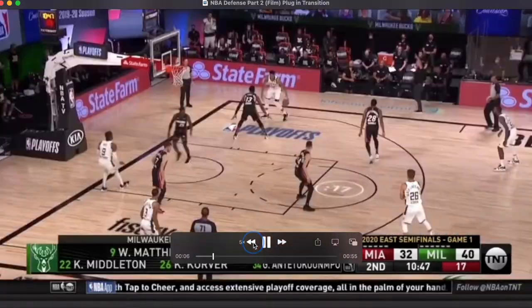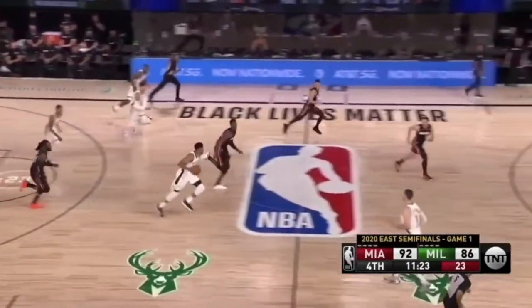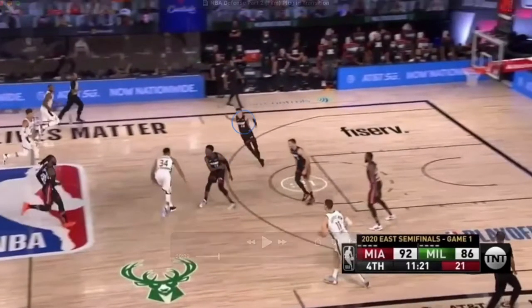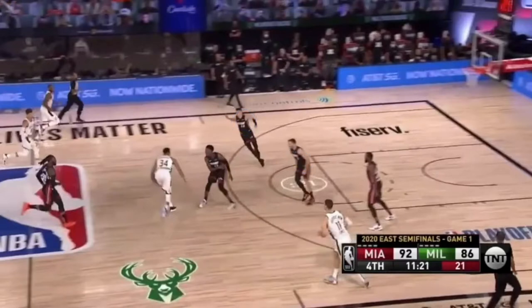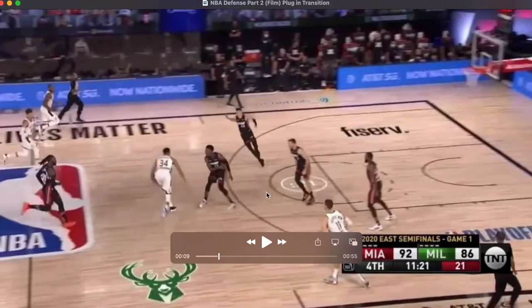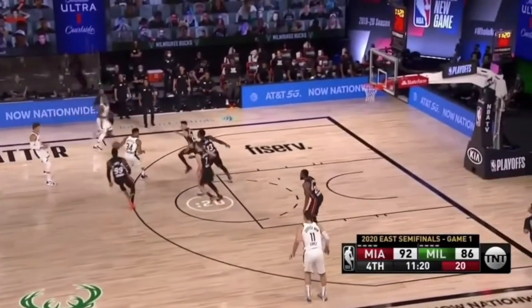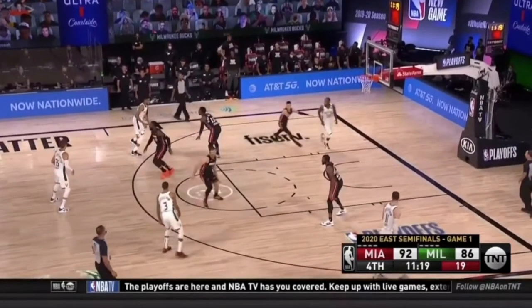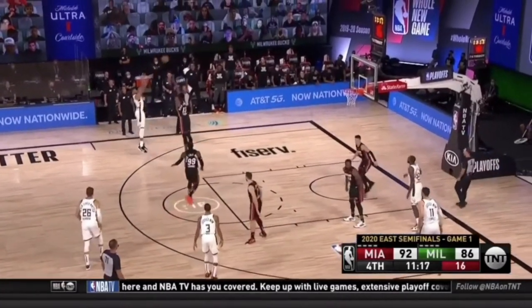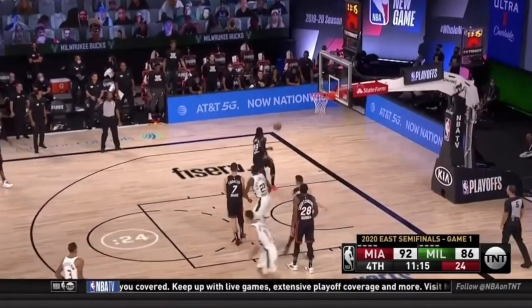Watch this example again of Giannis pushing the ball in transition. Bam has him right here. You can see you have a gap defender and the nail defender taking away the ability to go here or to change direction and try to drive the nail — just excellent job from Miami. They have a lot of bodies plugging in transition, taking away Giannis' ability to drive those gaps. Great contest, rebound, and that's a stop.